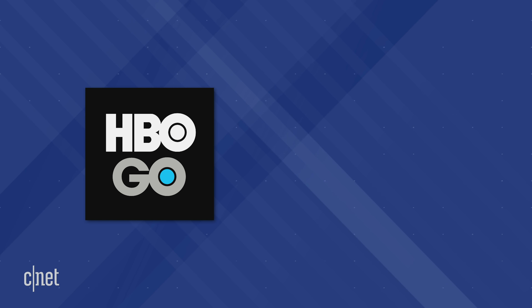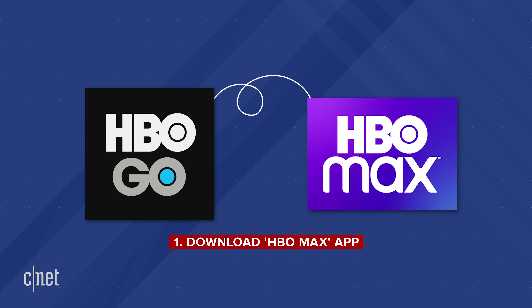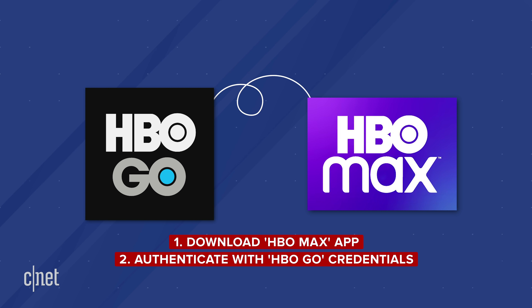What if you're paying for HBO through a cable subscription which gets you HBO Go? This is handled differently than Now. If you have HBO Go, download the HBO Max app and try to authenticate with your HBO Go credentials to see what happens. Depending on your cable company, you will either get access to Max or not. If you are eligible for Max, Go will not auto-update to Max, so you will still have access to two different apps — Go and Max.